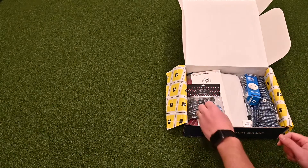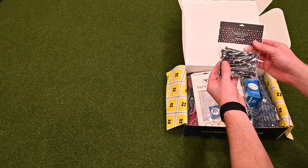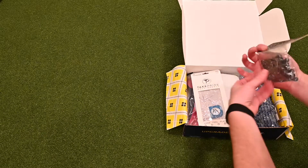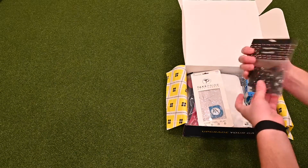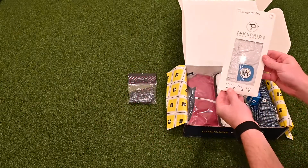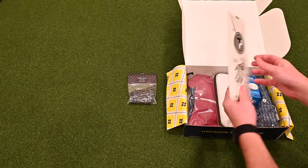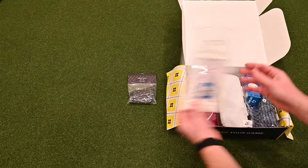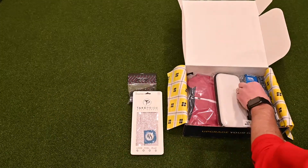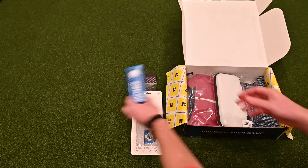Looks like we've got a lot of goodies in this package. Some really cool golf tees — Twigs Golf. We have a nice Birdie Bundle branded golf glove. And a nice sleeve of TaylorMade balls here.